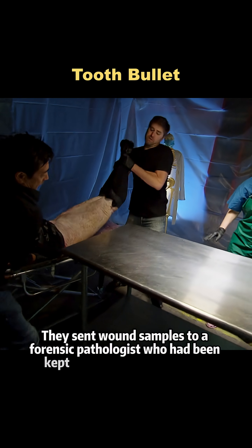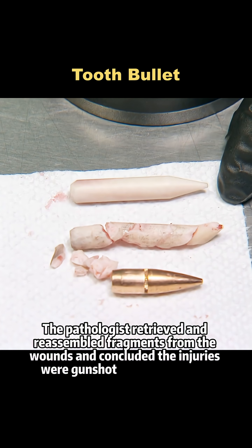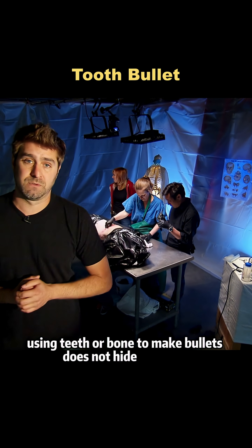They sent wound samples to a forensic pathologist, who had been kept blind to the experiments. The pathologist retrieved and reassembled fragments from the wounds and concluded the injuries were gunshot wounds — lethal. The team's conclusion: using teeth or bone to make bullets does not hide the truth.